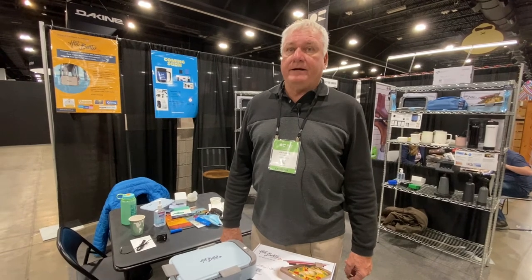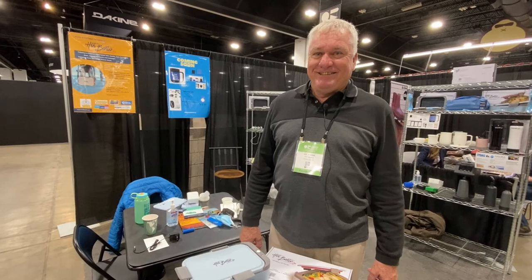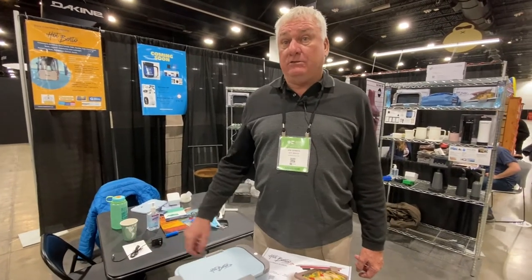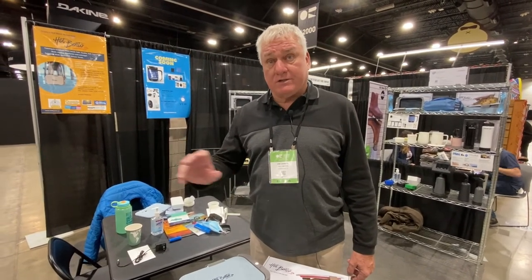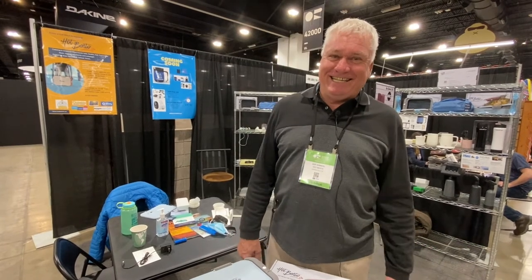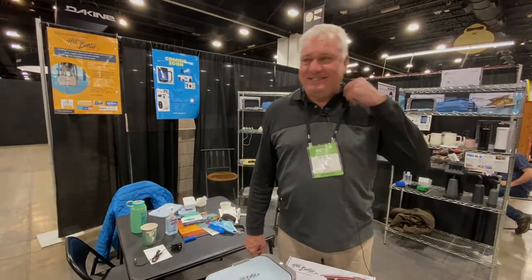There's nothing else like it on the market. I've gotten into the bento thing traveling and trying to have good food with me — now you can have good hot food anywhere. For more about this product, go to hotbento.us — there's a video on there showing how it works. Check them out at hotbento.us, and even better, buy some!